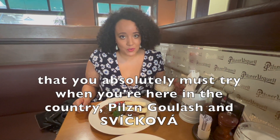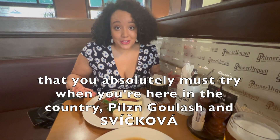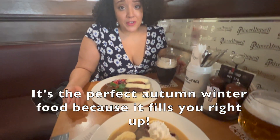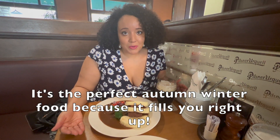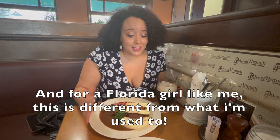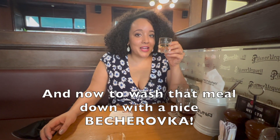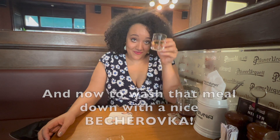Here we have some classic Czech dishes that you absolutely cannot miss when you're here in the country. We have the Pilsner Goulash and one of my all-time favorites, the svíčková. It's the perfect autumn-winter food because it fills you right up. And for a Florida girl like me, this is completely different than what I'm used to. Dobrou chuť — and now to wash that meal down with a nice drink. Na zdraví!